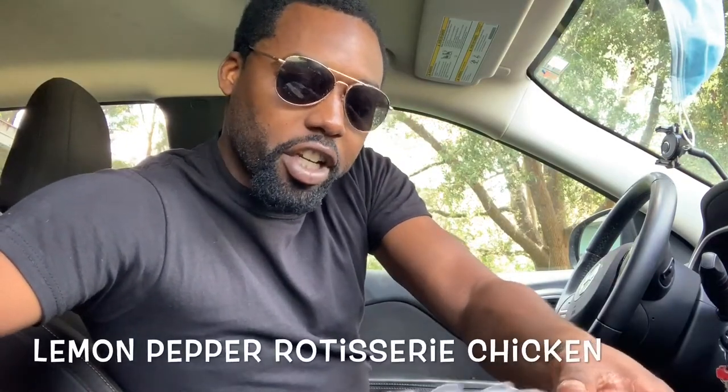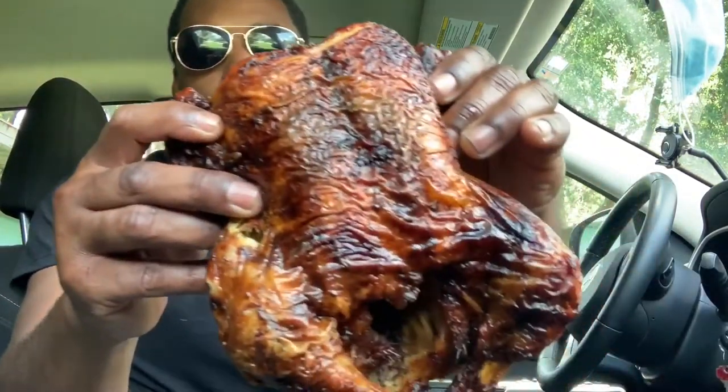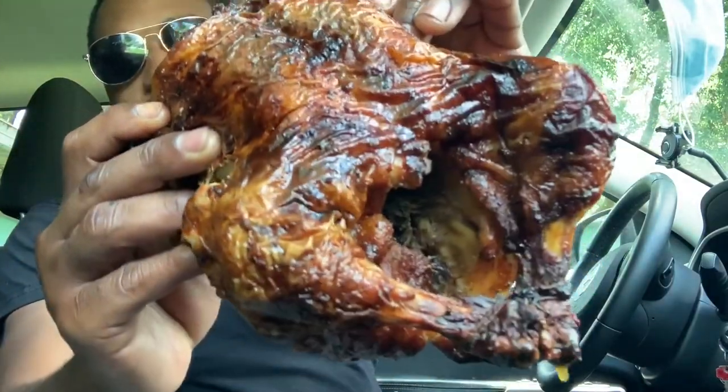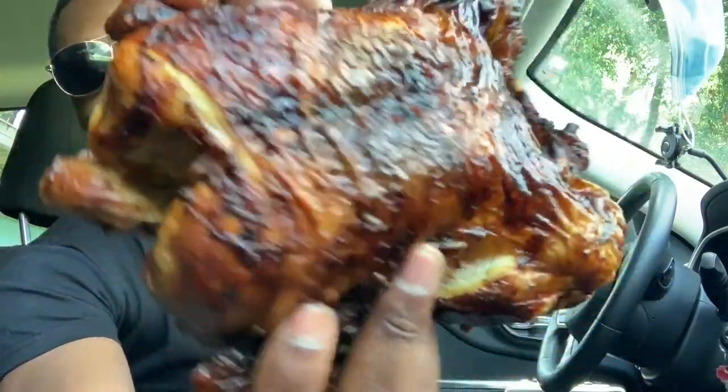Got the bag, got the chicken. Now this is a lemon pepper flavored chicken, y'all see that. Let me open it for y'all. Look at that thing — it's a whole chicken, I'm not playing. Rotisserie chicken, lemon pepper flavor, y'all see that.